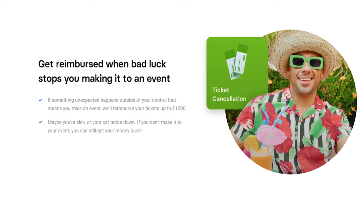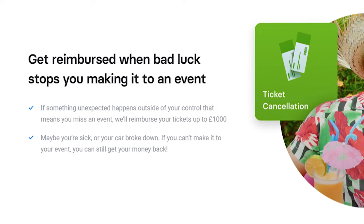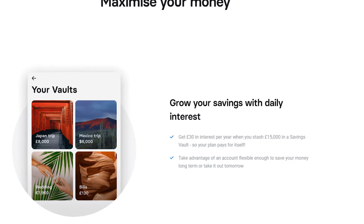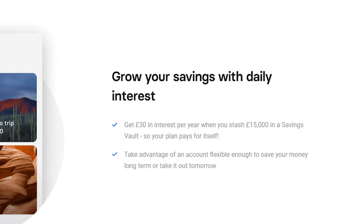On top of this, you also have the ticket cancellation protection. So if you can't make it to the Taylor Swift concert, Revolut will reimburse you for any ticket purchase up to £1,000. As for savings, you can get up to 0.65% annual interest paid daily — nothing major, but still higher than what most other traditional banks would offer. Finally, the Revolut Plus account will also allow you to customize and personalize your debit card, so you can add emojis to it or write something on it, making your card a bit more personalized.